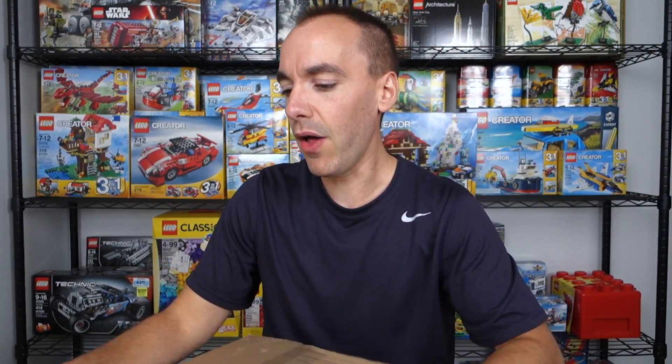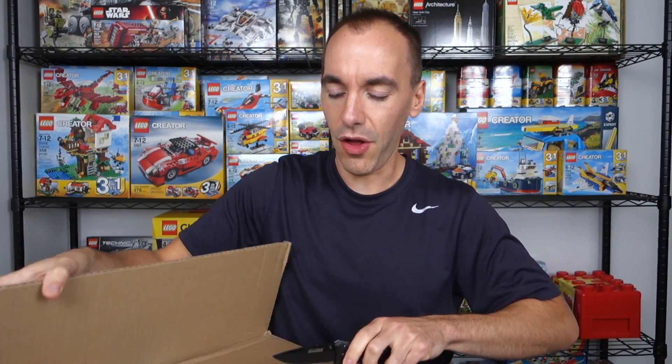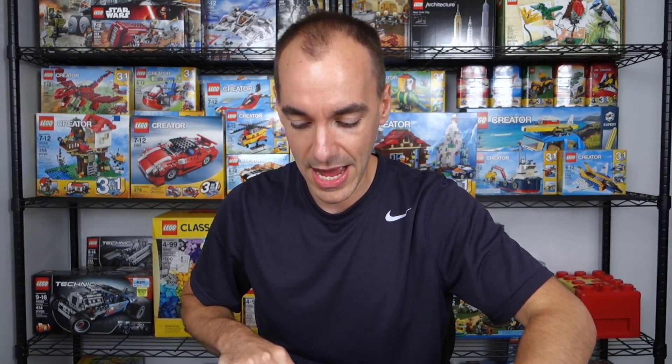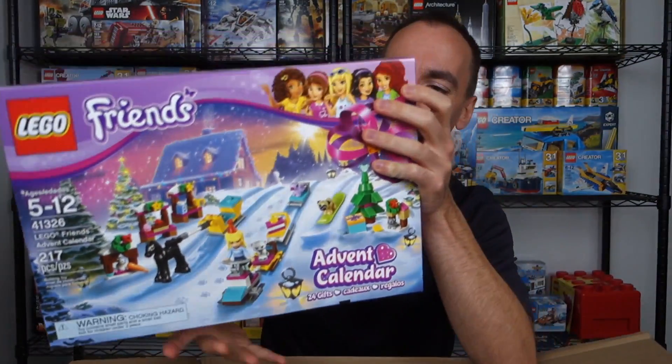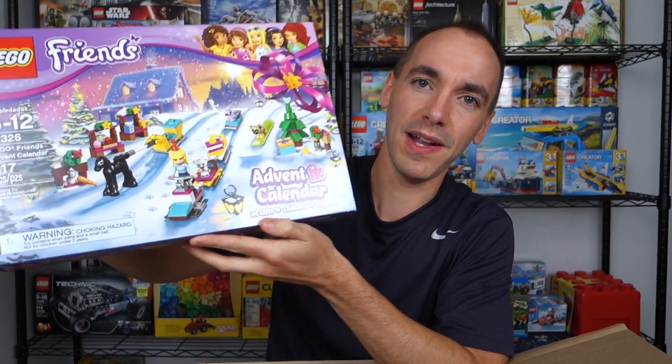I'm going to open this up and share what I got from Lego — I honestly can't tell you how long it's been since I actually bought from them, but it's been a while. Now with the holiday season coming up, there's going to be some more. We'll start with the main set that I got. This is Lego Friends set 41326, the Lego Friends Advent Calendar.